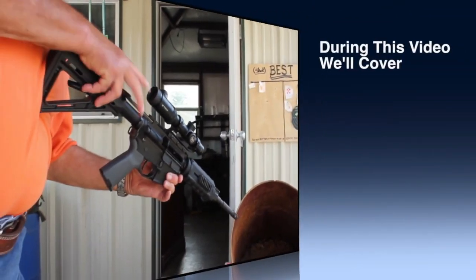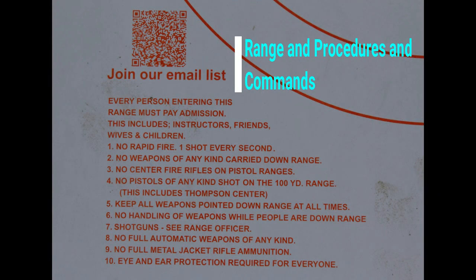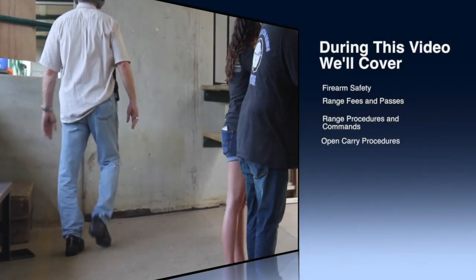During this video, we'll cover firearm safety, range fees and passes, range procedures and commands, and open carry procedures.